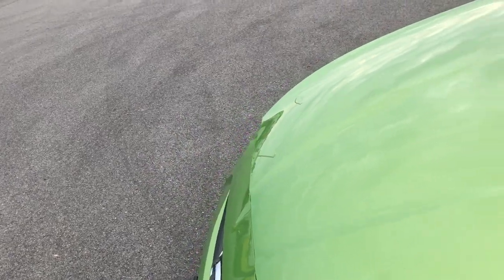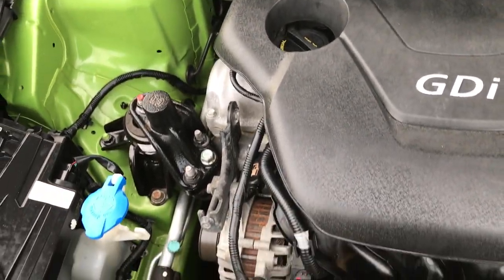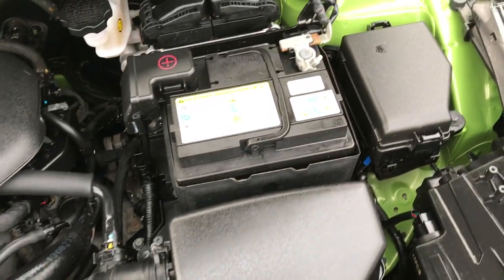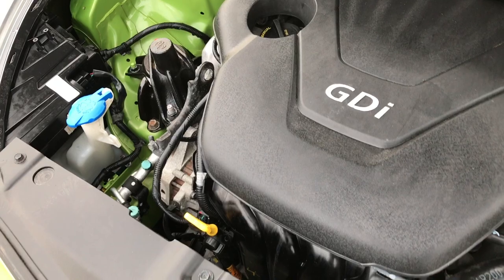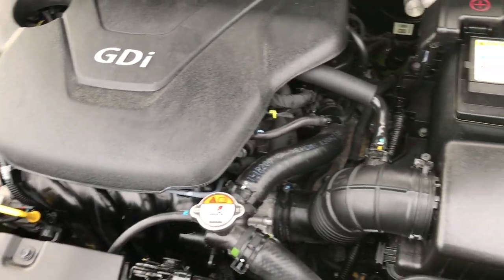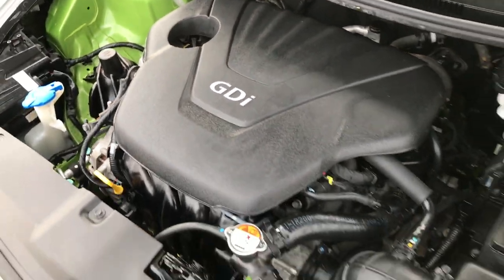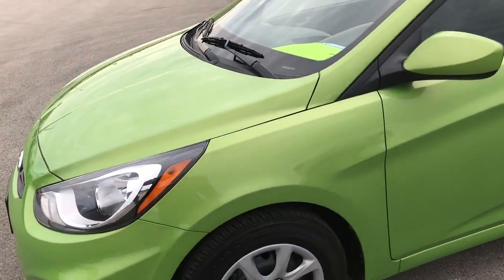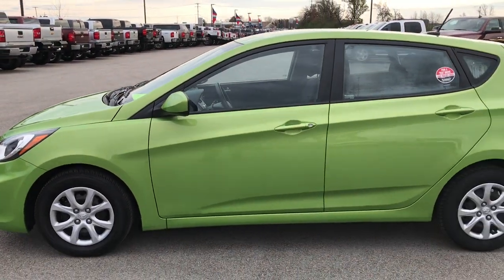Very clean inside and out. Under the hood, more of the same — 1.6 liter four cylinder motor, 138 horsepower. This car has been fully safety-inspected by our certified Chrysler technicians. It has a fresh oil and filter change, all the fluids have been checked and topped off, and like-new tires. Car has been gone through 100%. Very, very clean — highly recommended from a conditioning quality standpoint.